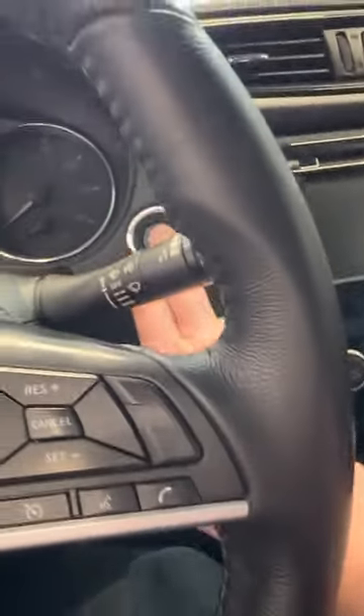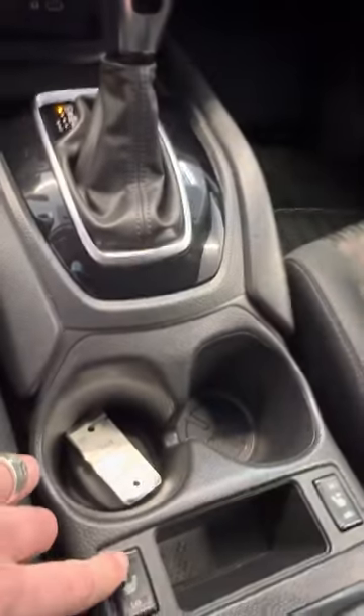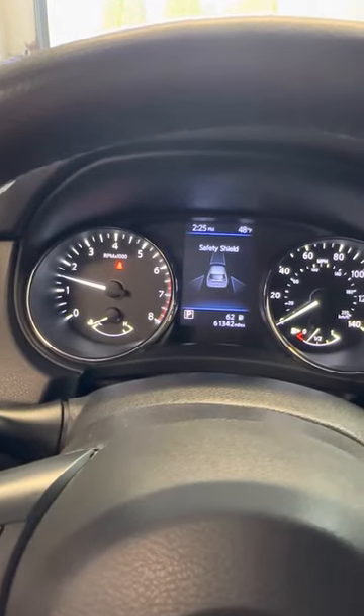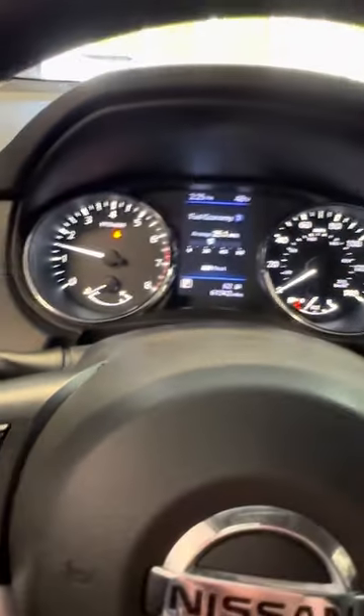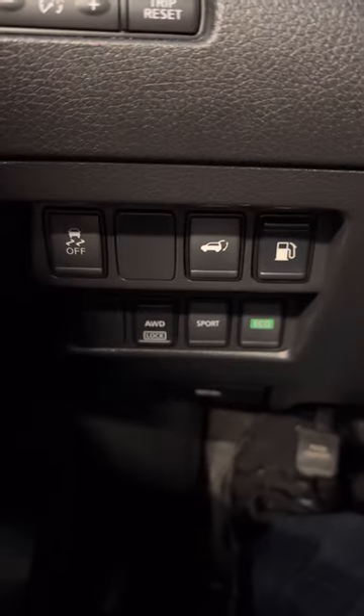Both key fobs are in excellent condition. It's got push button start, so we'll fire it up here. I'm going to turn the heated seats on while I'm talking to you. It's not overly warm out today. Currently showing 61,342 miles on the vehicle. It's got a sport mode and an eco mode.